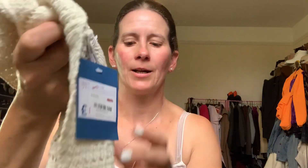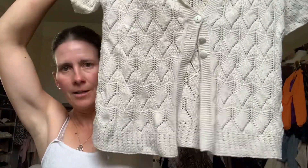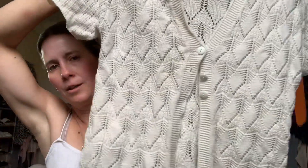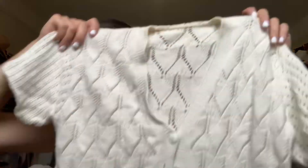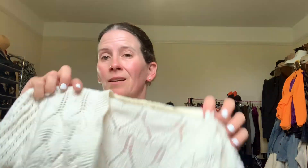I still had 10p on this one - so it's a pound from Sue Ryder. It's a little cream short-sleeved cardigan. I just thought this was perfect for holidays or if we actually get some warmer weather again. It needs a good wash but I thought it was really cute. It's a cotton blend - cotton and acrylic - made in the UK, so it could be vintage maybe.